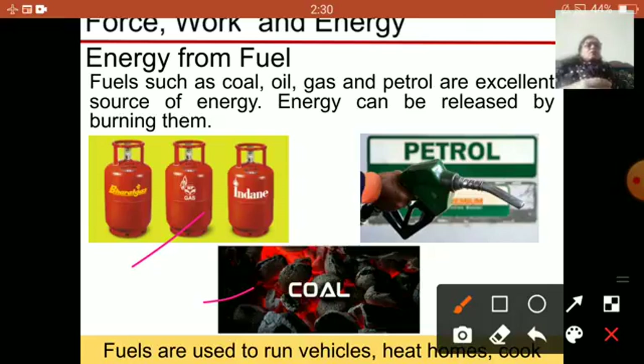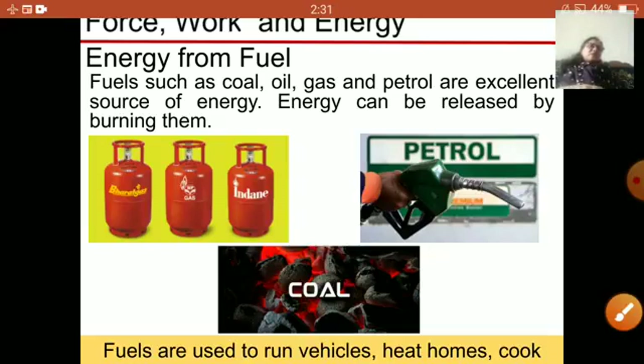Coal is also burned in some places — people burn coal and the heat produced can be used to cook food. They can also warm themselves in winter by burning coal. Petrol is also used; our vehicles run on petrol or diesel. When petrol is burned it produces energy by which our vehicles run, and machines in industries and factories also run with the help of petrol and diesel. So fuel is an important source of energy.